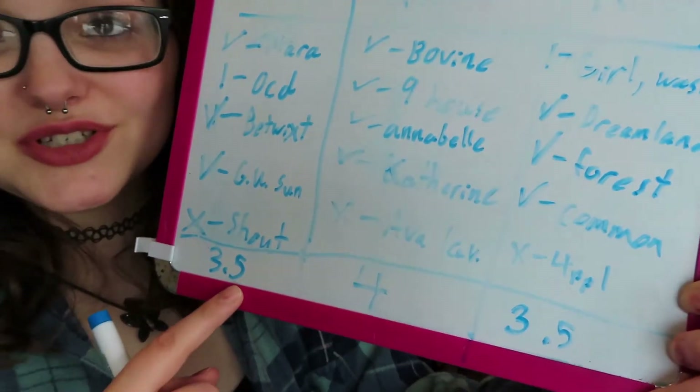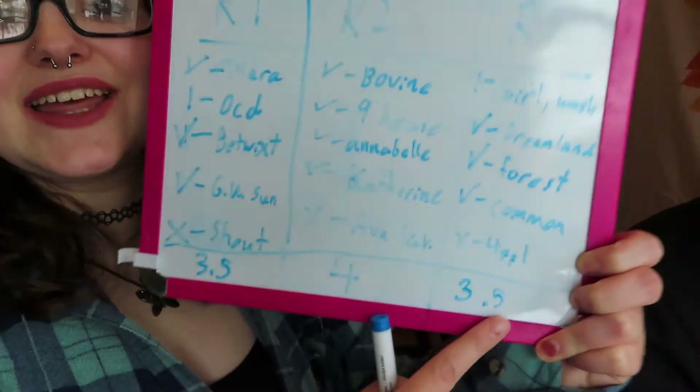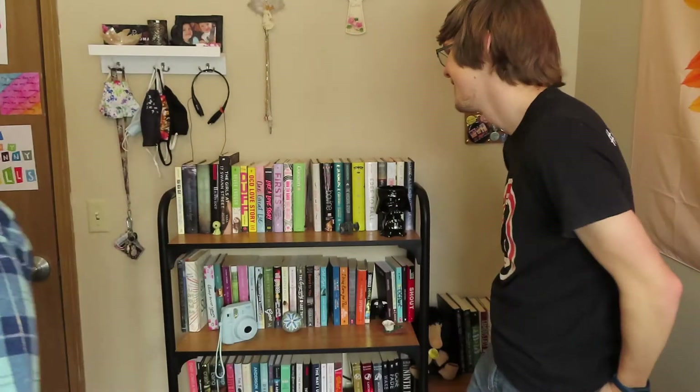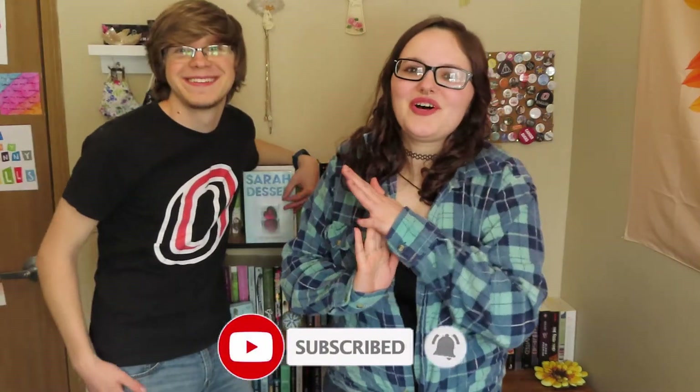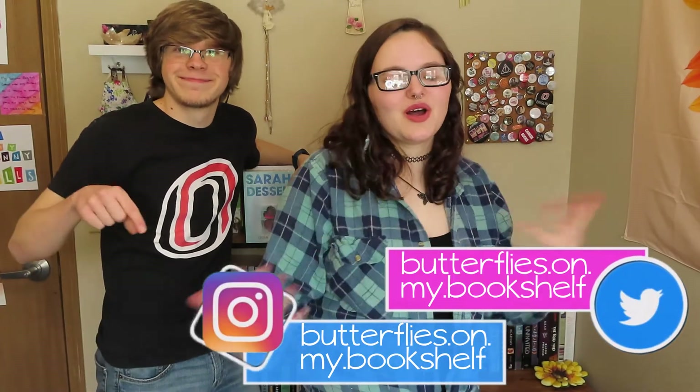Final score: 3.5 for the first round, 4 for the second round, and 3.5 for the last round. Will said he was taking away one of my points, but I gave it back because patriarchy. But that is it for the Missing Book Challenge. Thank you all so much for watching this video. If you liked it, make sure you're subscribed. Follow me on social media — all my links are in the description box down below as always. I hope this video is watchable because I don't quite know how a camera works yet. Thank you for watching and I'll see you in my next video.